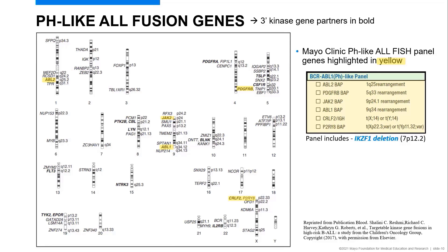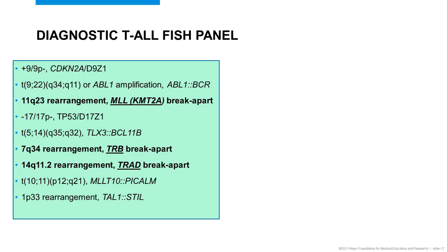This panel includes an IKZF1 deletion, which often accompanies both pH-positive and pH-negative ALL. Moving on to T-ALL, we have a number of similar abnormalities that are also seen in T-ALL, which includes 9;22. And KMT2A is included once again.